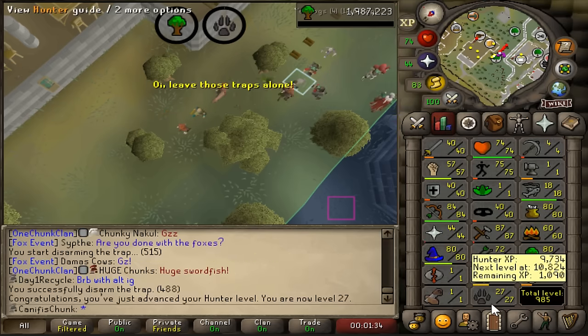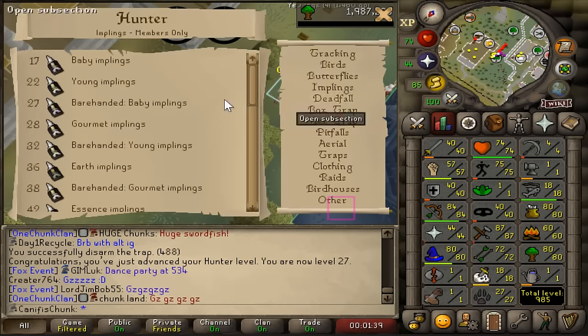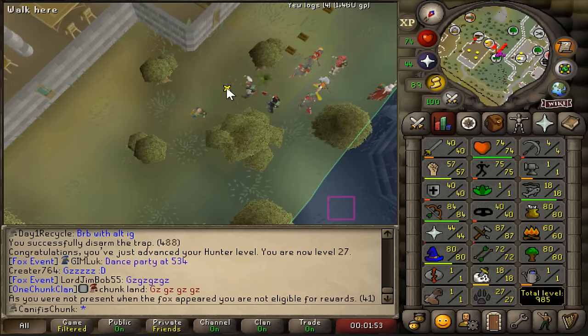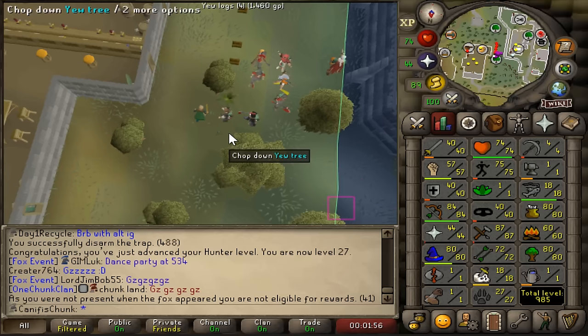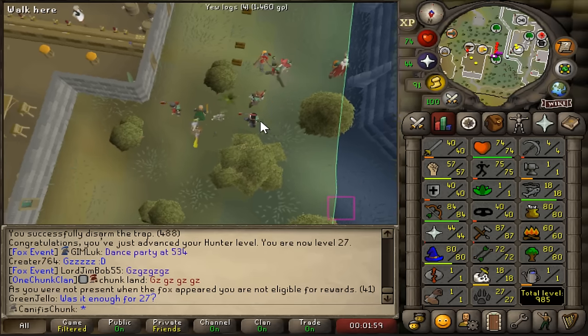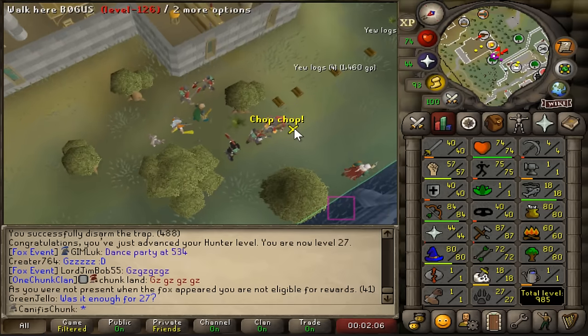Level 27 Hunter! Which is such a small thing it didn't even bring up the level-up screen, but bare-handed Baby Implings - they spawn east of Varrock. That means we can now get the 1 in 100 silver bar from Baby Implings, which will allow us to complete Creature of Fenkenstrain, which gives us the Ring of Charos, which lets us access the Werewolf agility course. We have smashed it!